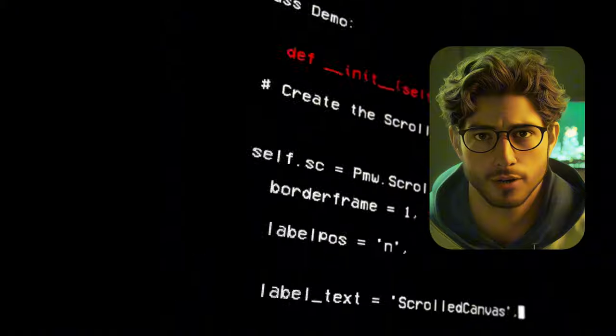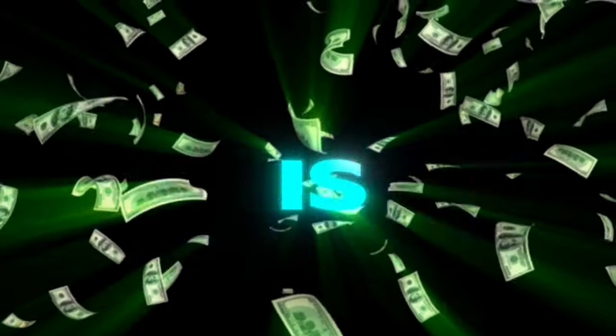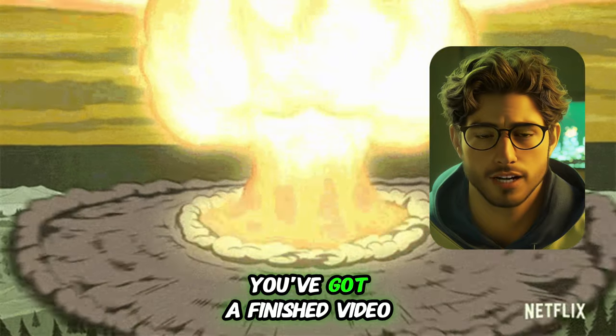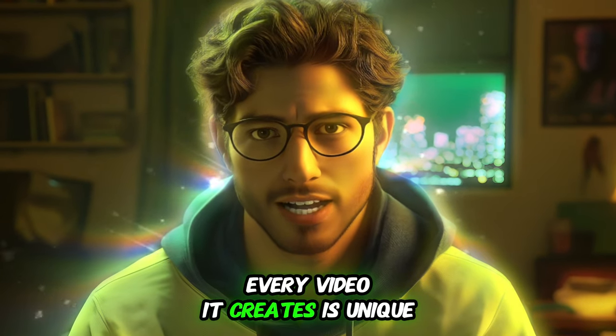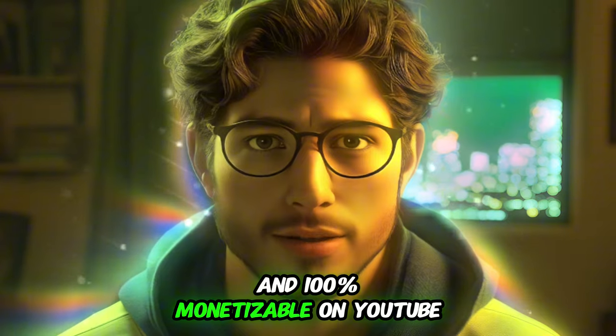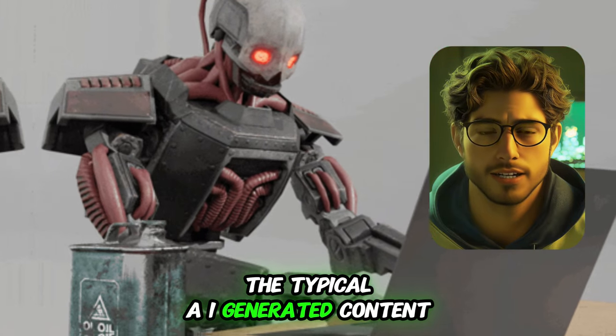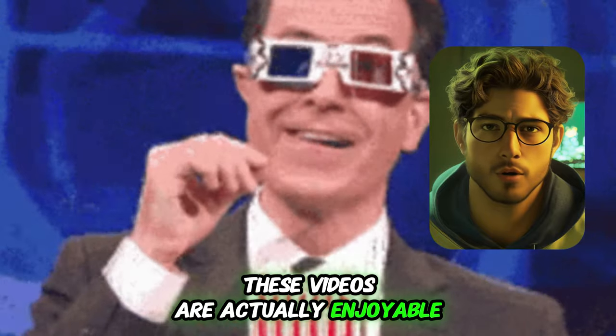It handles the voiceover, script, editing — all of it. But what really sets it apart is three key things. First, it's fully automated: just press a button and you've got a finished video. Second, every video it creates is unique and 100% monetizable on YouTube and TikTok. Third, the quality is way above typical AI-generated content — these videos are actually enjoyable to watch.